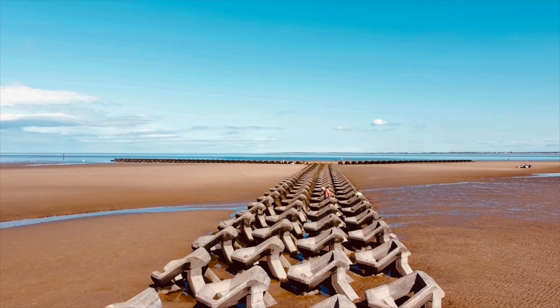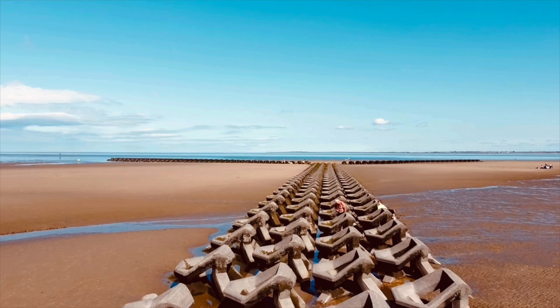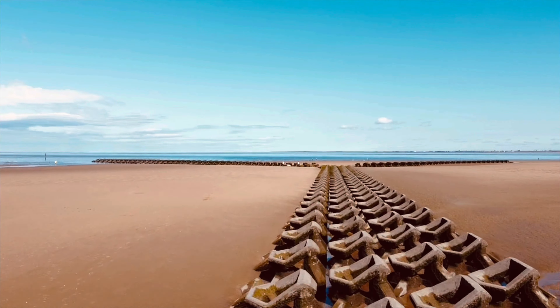Hi there. This is New Brighton Beach, a video that I took when we went the other day. Really scorching and beautiful.